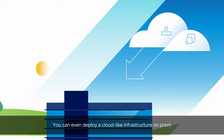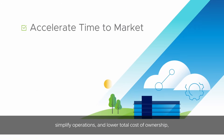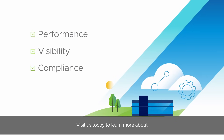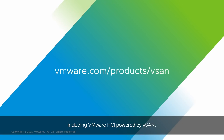You can even deploy a cloud-like infrastructure on-prem to accelerate time to market, simplify operations, and lower total cost of ownership while maintaining performance, visibility, and compliance. Visit us today to learn more about our infrastructure solutions and operations, including VMware HCI powered by vSAN.